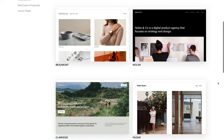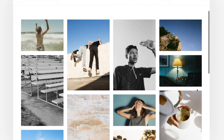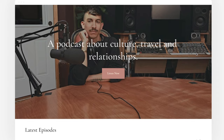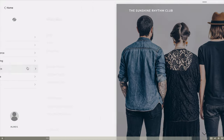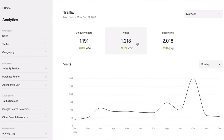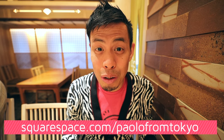Before we continue, a quick shout out to our sponsor today, Squarespace. Squarespace is the spot to create your online presence. I use Squarespace to build my own website, Tokyo Zebra. Squarespace has uniquely awesome templates making it easy to start, and some pretty awesome tools to help you along the way — portfolios, galleries, powerful blogging tools to tell your story, show your updates, photos and videos. If you're an analytics nerd like me, you can see how your visits, unique visitors, and page views trend over time. Check out squarespace.com today for your free trial, and when you're ready to launch, go to squarespace.com/PaolofromTokyo and get 10% off your first domain or website.